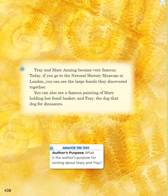Trey and Mary Anning became very famous. Today, if you go to the Natural History Museum in London, you can see the large fossils they discovered together. You can also see a famous painting of Mary holding her fossil basket and Trey, the dog that dug for dinosaurs.